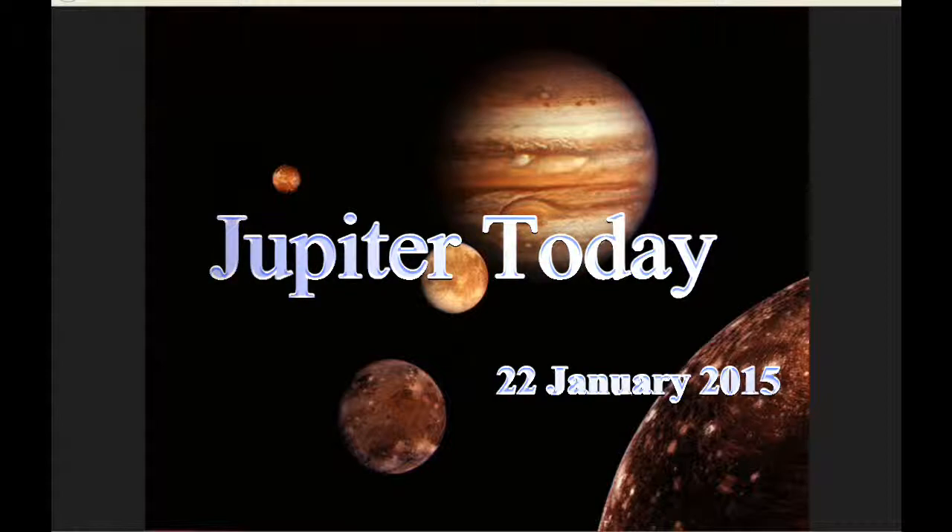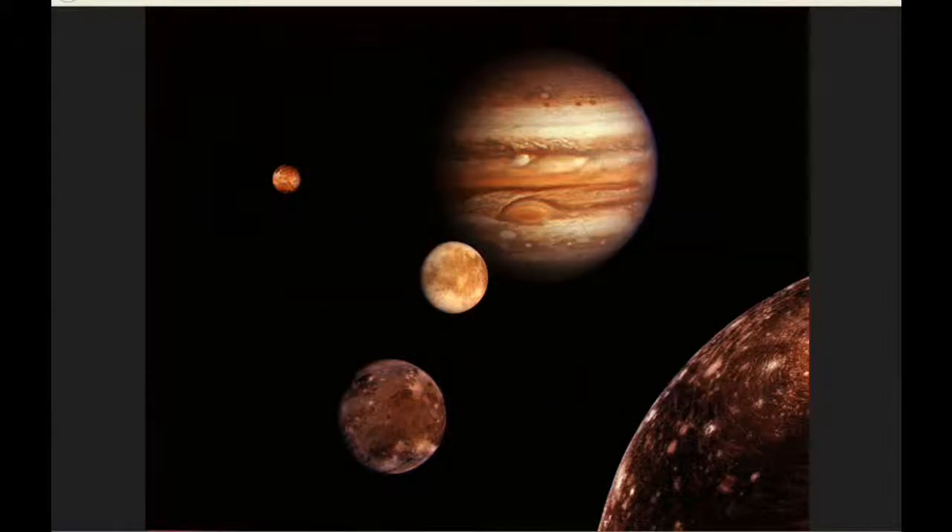This is Jupiter Today for the 22nd of January 2015. Jupiter Today is a daily podcast focusing attention on the dynamic Jupiter system for the purpose of monitoring activity. The time of this recording is 2327 UTC on the 21st of January 2015.